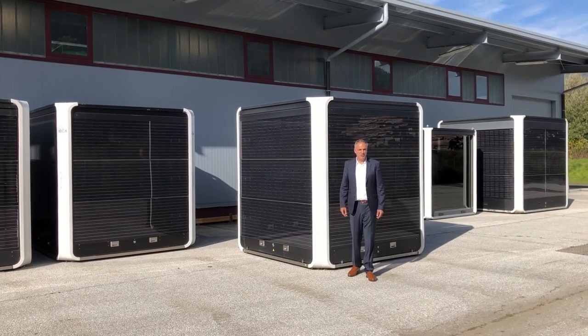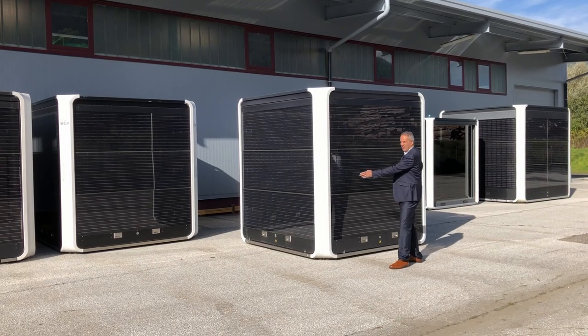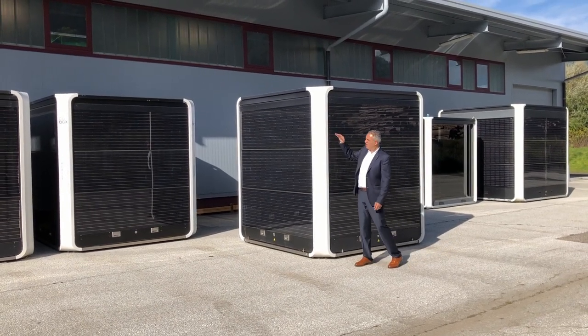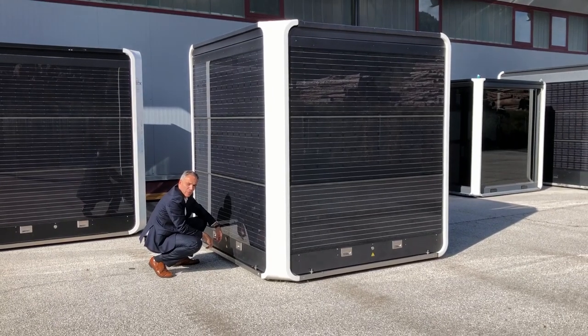The Q-Box is a cube with roughly two and a half meters on each side, with solar panels on top and on all four flaps. It's very easy to open the flaps.